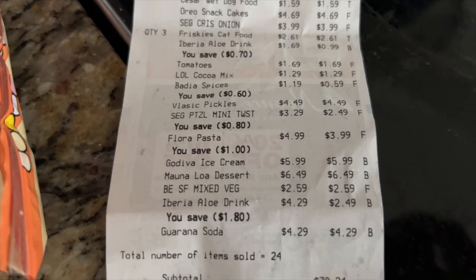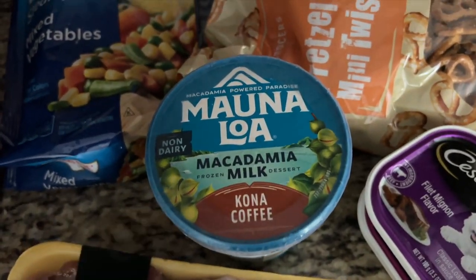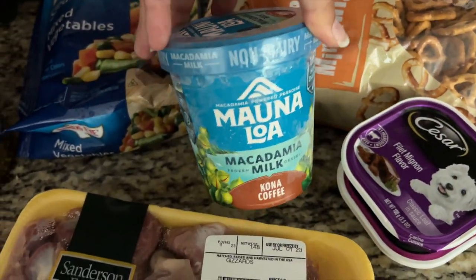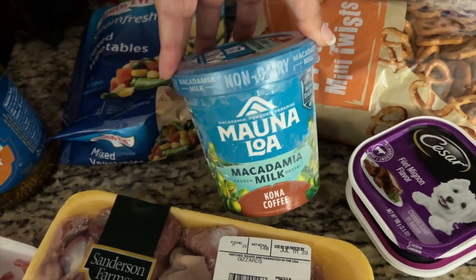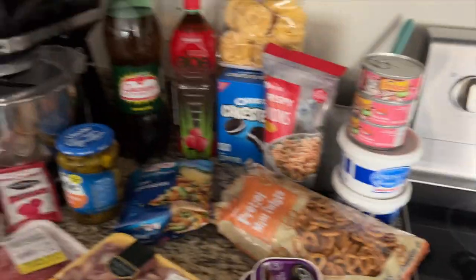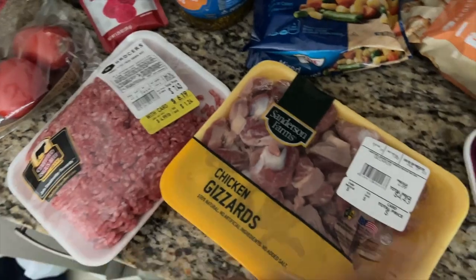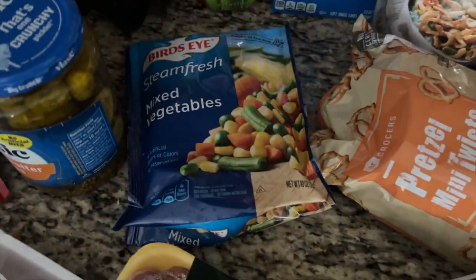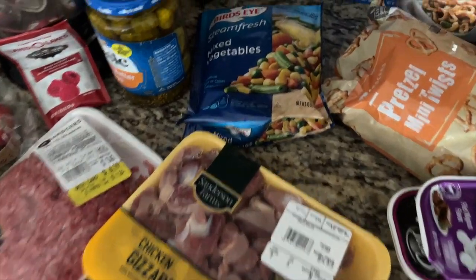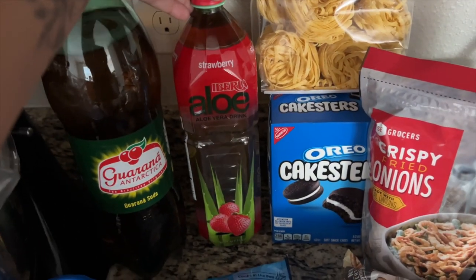I need more of that Go Diva ice cream — it's so good! Next one is Lona Loa dessert ice cream: $6.49 — Kona coffee Hawaiian non-dairy macadamia nut ice cream. I'm not going to open this right now but it should be good; I'll try it in another video. Also, I used the iBara app and got 25 cents just for submitting the receipt. Next: mixed veggies, $2.59 — this is going into the pets' food so they can have some veggies blended in.